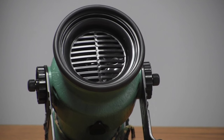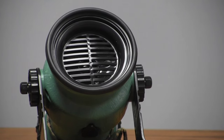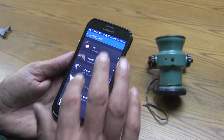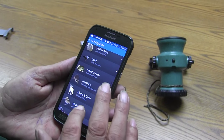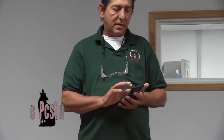We'll try to find that coyote call just so you can see how easy it is to navigate. How about a coyote locator. Pup distress. Really good sounds on here. You can mix them up. Easy to use — use your phone. Total investment is under $60. Available at PCSoutdoors.com.